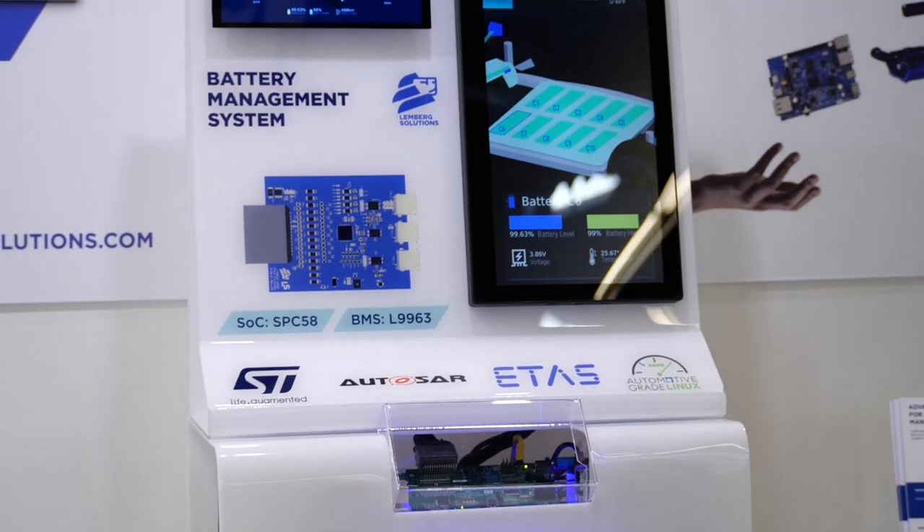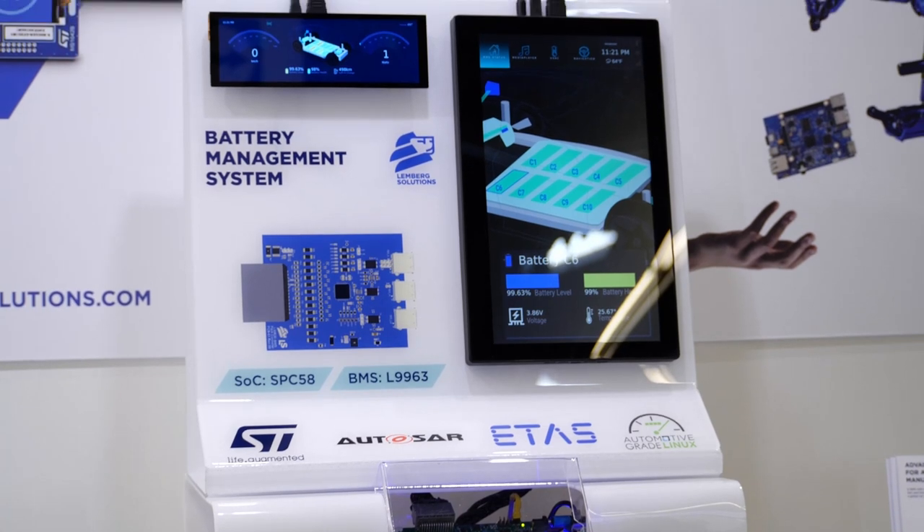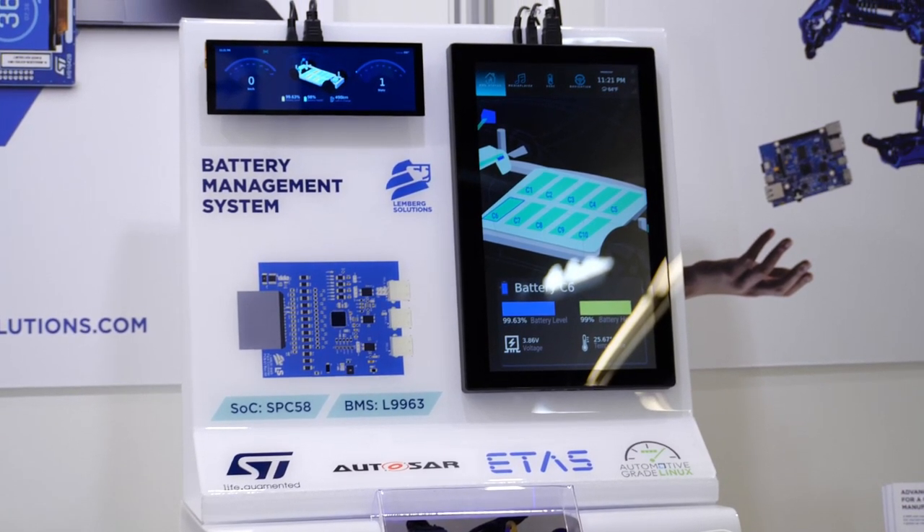Hi, this is Slavik Wojtovic with Lamberg Solutions. We are a tech consultancy and software engineering company with a strong focus on custom embedded development for various industries and applications. Today we're focusing on automotive with a battery management system demo which is a stripped-down replica of a real customer project.